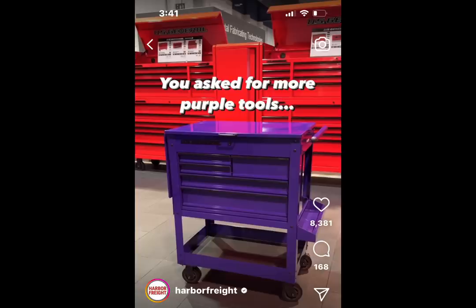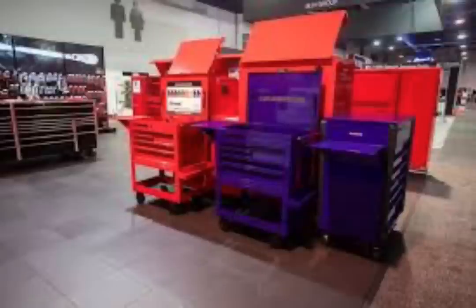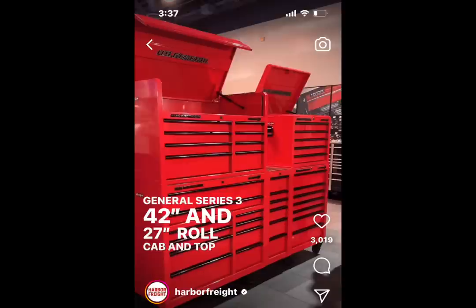Purple, of course, was the big news. This year we started talking about the purple jacks and all the other stuff — we saw the full-bank cabinet. Now we're seeing the five-drawer cart. A lot of people are asking if we're going to see this in the Series 3. Only time will tell, but I would say it's probably going to happen. The 42-inch cabinets are coming out next week.